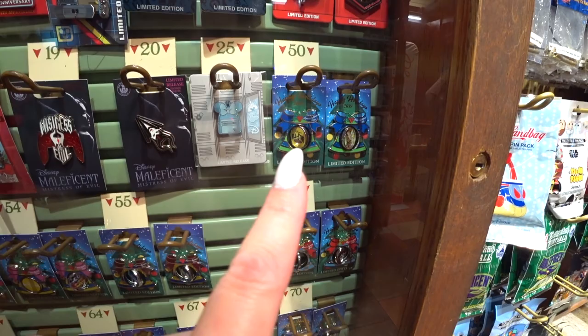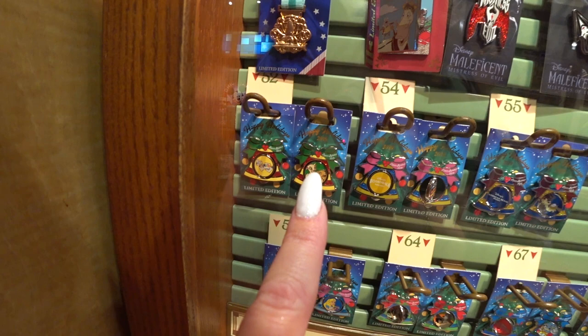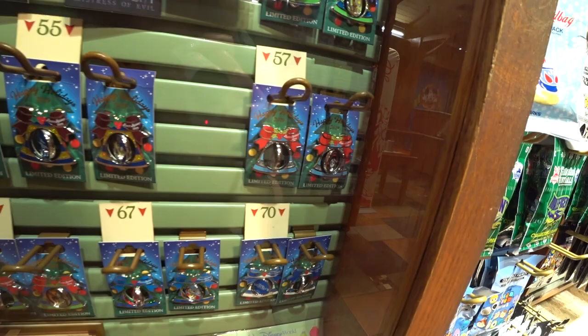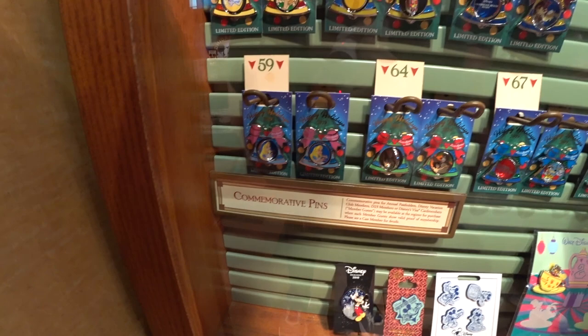The resort pens are bells that spin in the middle — each one represents a different resort. There's All-Star with Bo Peep and Woody, Art of Animation with Simba and Nala, Boardwalk with Mickey and Minnie, Caribbean Beach with Pirate Mickey, Coronado Springs with Miguel from Coco, Yacht Club, Saratoga Springs with Kovu, Baloo and Mowgli, and Alice — one for each resort and they're really cute.